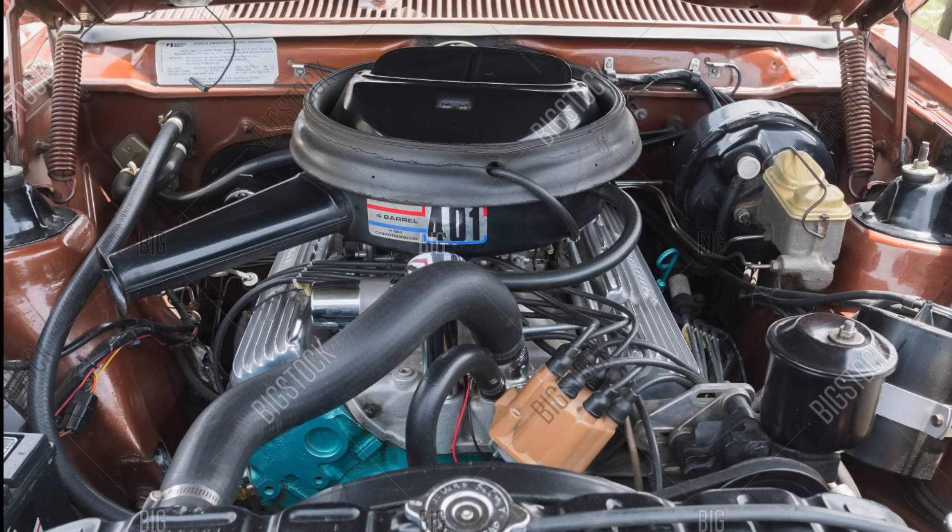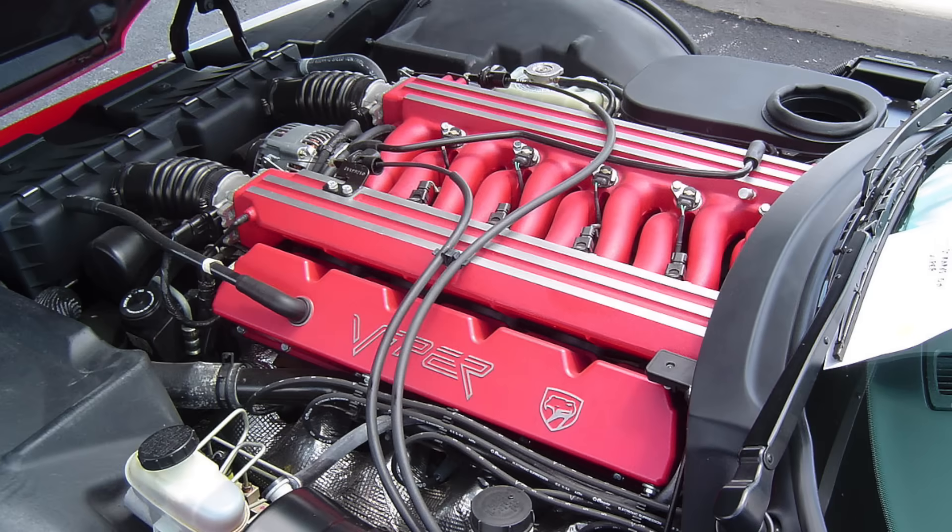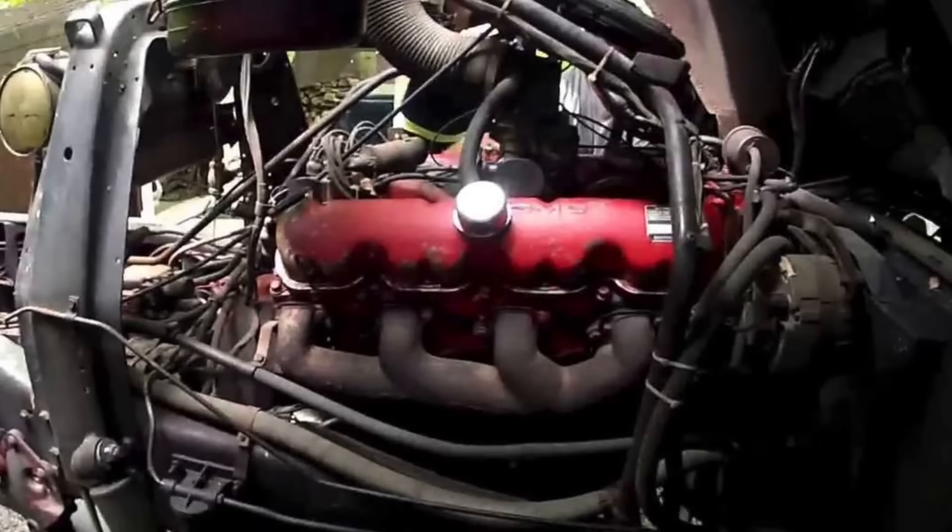What was the largest V8 ever produced in a vehicle? I'm being a bit vague and not saying passenger cars, because this certainly wouldn't apply to passenger cars. The answer is not the Dodge Viper V10, which in 2003 would surpass the Cadillac 500 cubic inch V8 and become a 506 cubic inch V10. No, it's not that.